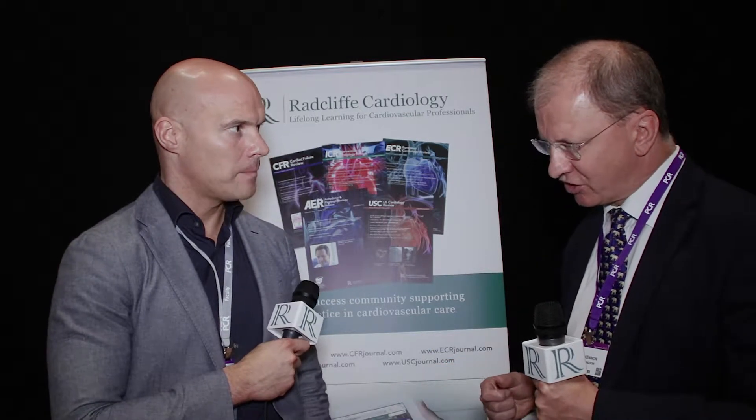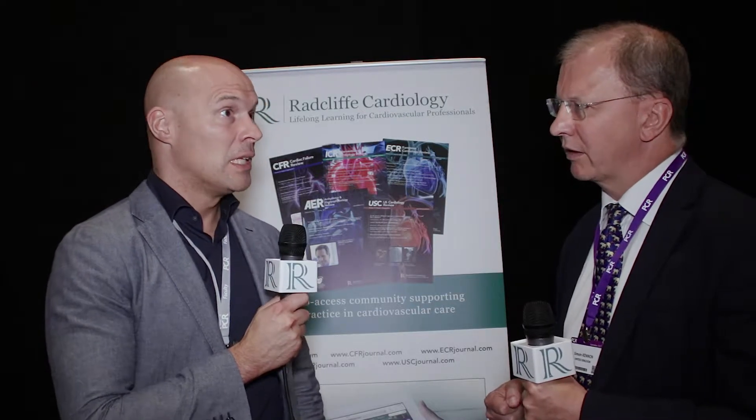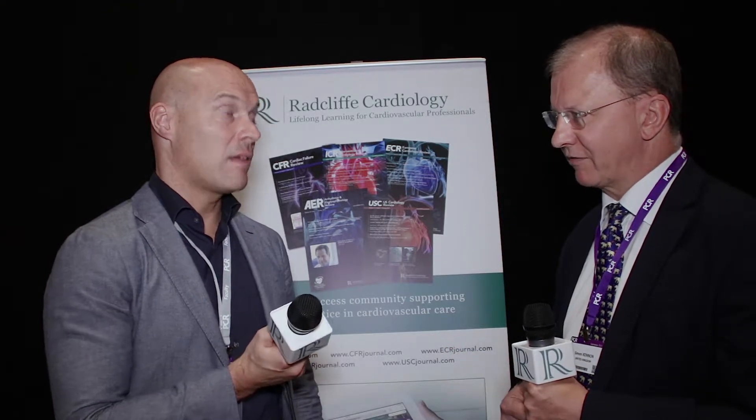So going on to the data from the US trial — presumably the mortality was low? Yes, single digits, very low — I think it was two percent. The stroke rate was also very low, one percent. The pacemaker rate was very low at only ten percent, which is very low for a self-expanding valve.